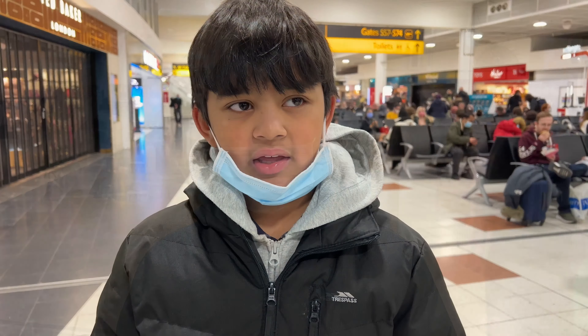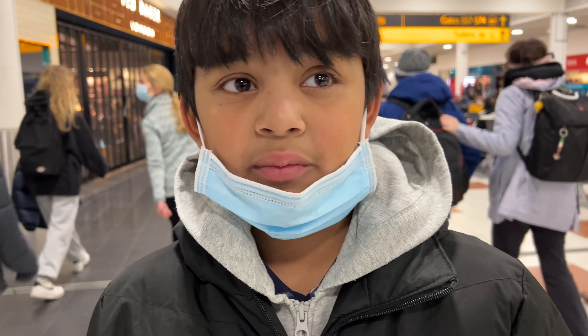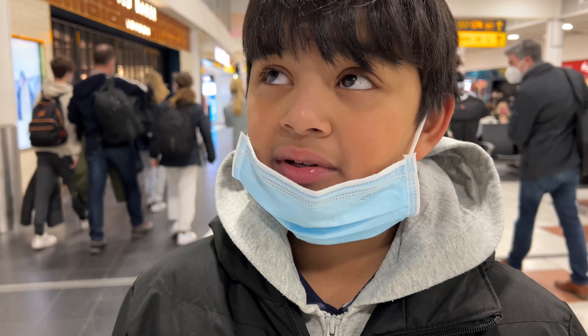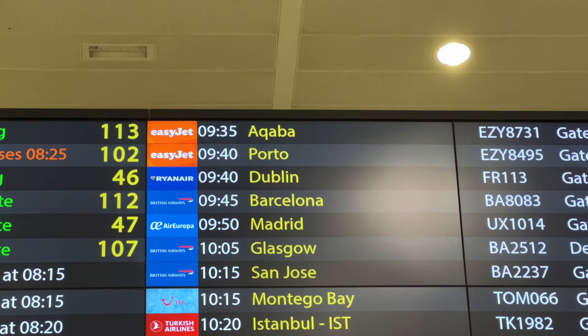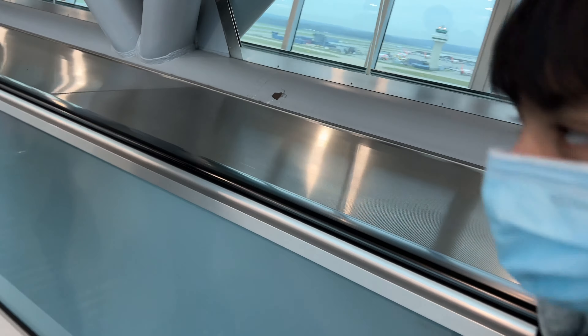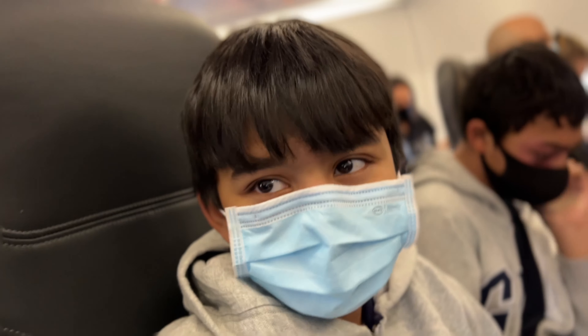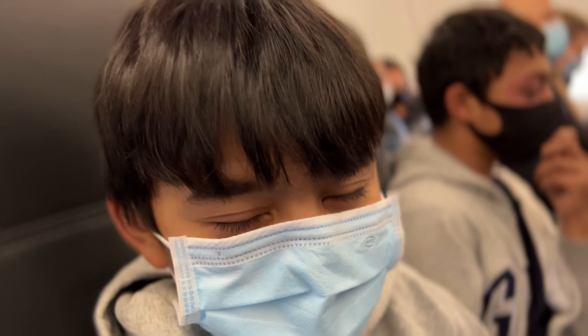We're here at Gatwick Airport and so far we have been very lucky since nothing has gone wrong. Hopefully we will still be lucky and be able to make our way to Aqaba in Jordan. We've loaded the plane and we are soon going to set off on our journey to get to Aqaba.